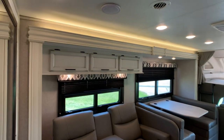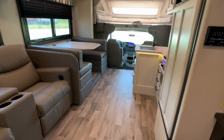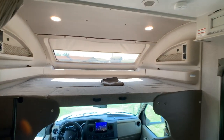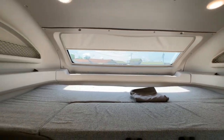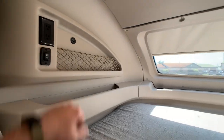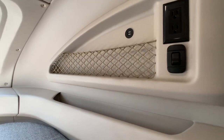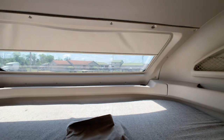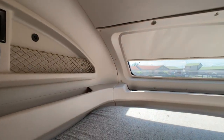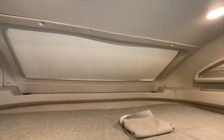Nice LED light accent above the slide-out fascia up top. The front of this is just awesome — USB charging ports and 110 outlets on each side, so two people have a place to charge and store smart devices. That panoramic window is definitely the coolest I've ever seen on a Class C, with the power shade. Closing that now so the sun doesn't do any damage.